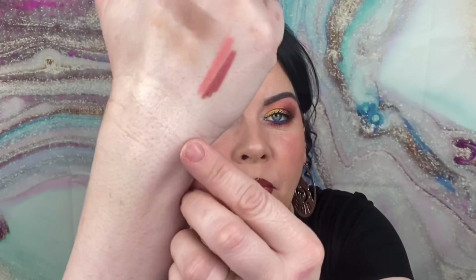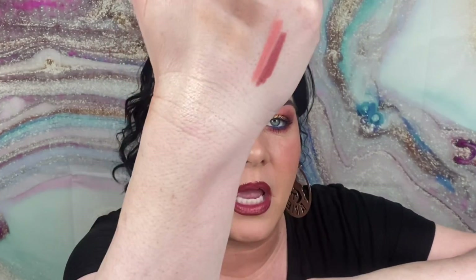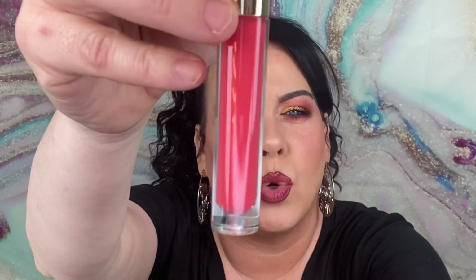The next thing is the Brow Bar To Go — I haven't tried this yet so I'm excited. This is a powder in the shade Blonde to Brunette. It might be a little too light for me. You get a mirror, and there are two shades — the wax and a lighter and darker one. Let me swatch it — yeah, it's definitely too light, but maybe I can build it up. If the formula's good, I'll order a darker one for myself. I'm glad to try it.